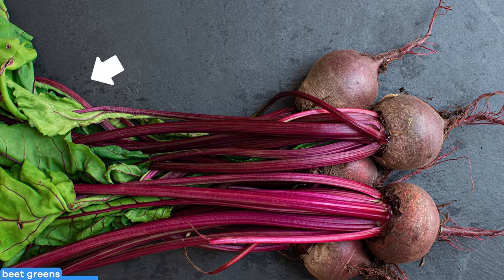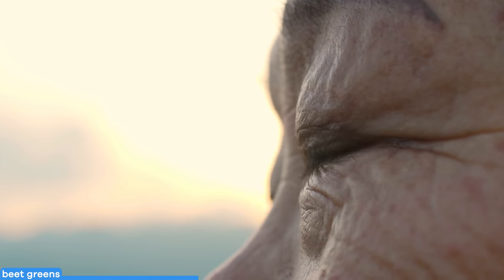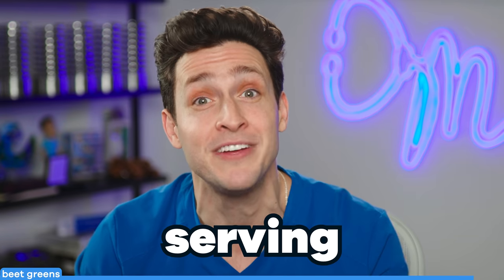Care about your eyesight? Beet greens contain two phytonutrients — lutein and zeaxanthin — which have been shown to protect against age-related eye problems. One study found that people who ate foods rich in them were half as likely to get cataracts. And if you're chopping the leaves from this veggie, you're tossing away more iron per serving than spinach.